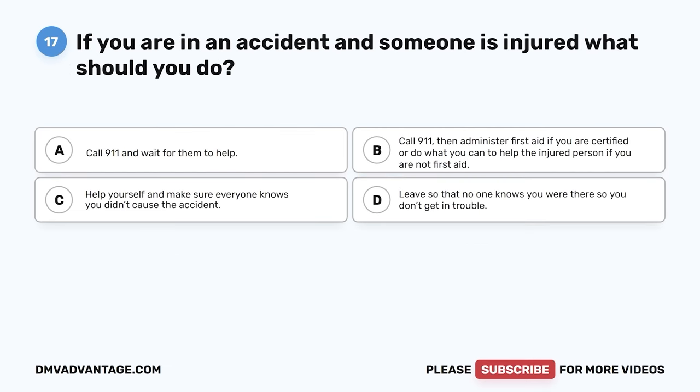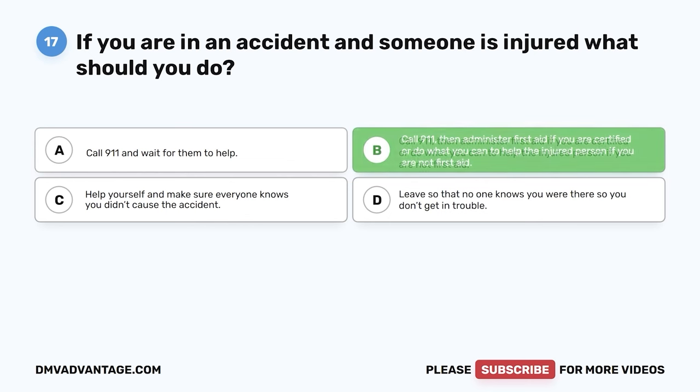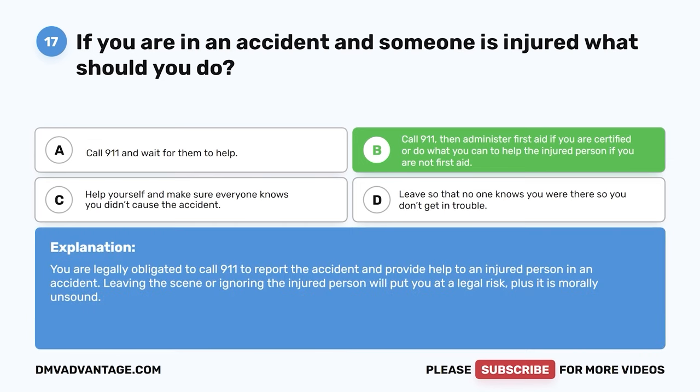Question seventeen. If you are in an accident and someone is injured, what should you do? A. Call 911 and wait for them to help. B. Call 911, then administer first aid if you are certified, or do what you can to help the injured person if you are not first aid certified. C. Help yourself and make sure everyone knows you didn't cause the accident. D. Leave so no one knows you were there. The correct answer is B. You are legally obligated to call 911 and provide help to an injured person. Leaving the scene or ignoring the injured person will put you at legal risk and is morally unsound.